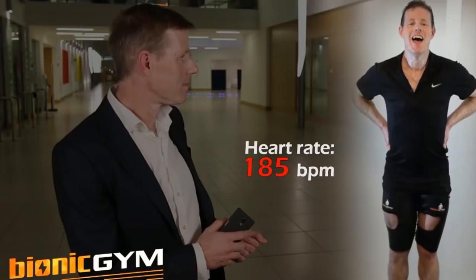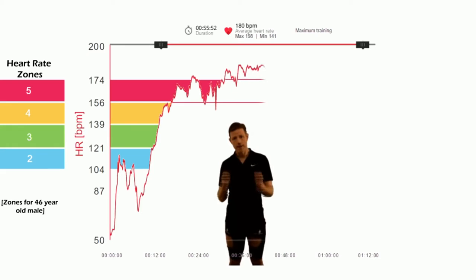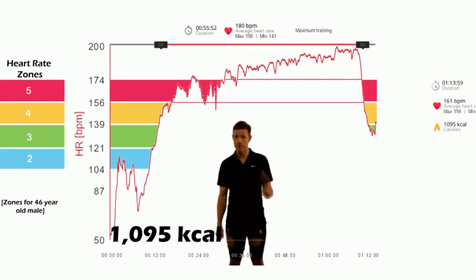Let's look at the heart rate data during the session. Heart rate 54 at warm up, and then peak levels — my heart is beating as fast as it can. Maintain this for an hour and stop. I've burned a thousand calories. This was tough.